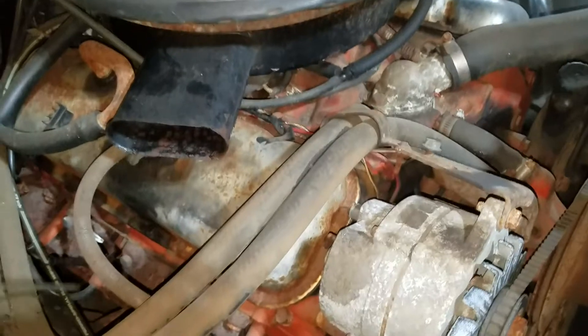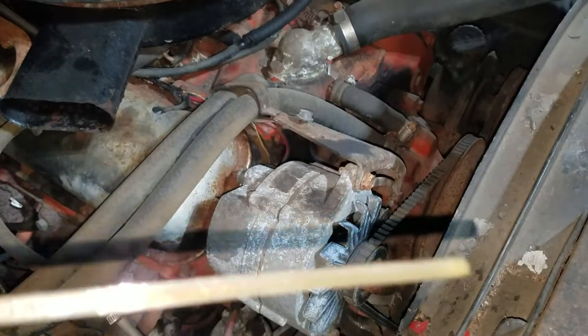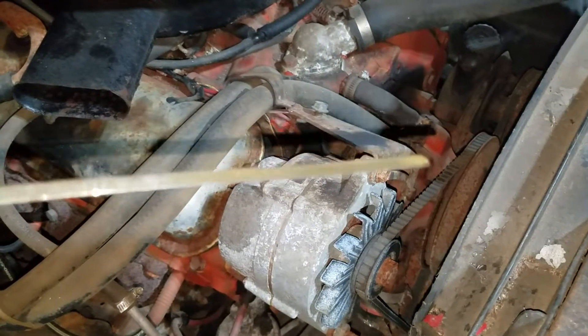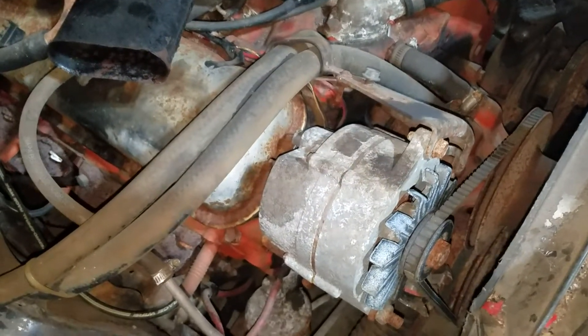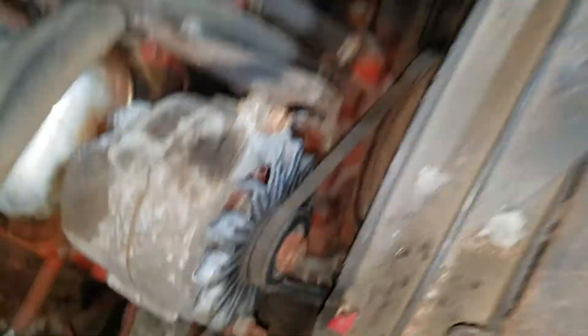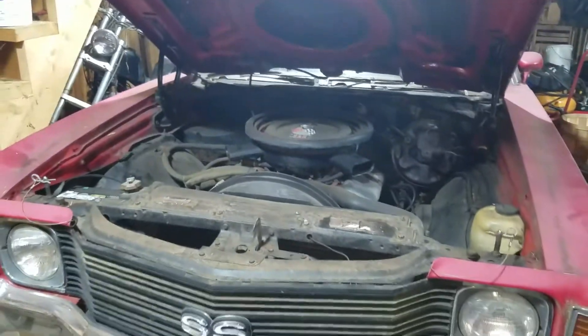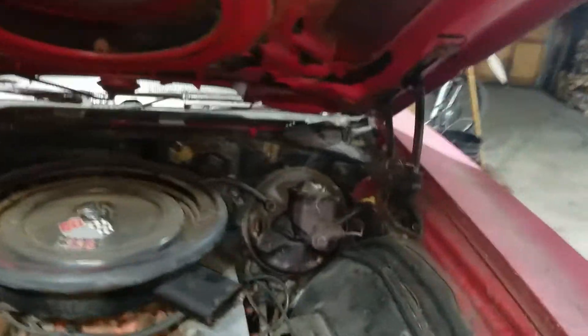New battery installed, and everything else other than the oil is pretty much original. The oil looks nice and clean — the light is making it look milky but it's not milky. It was milky before, but I found out that was basically just condensation because it had a tarp over it. Since we changed the oil, it's not a problem anymore.